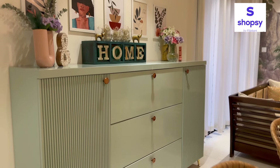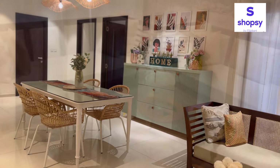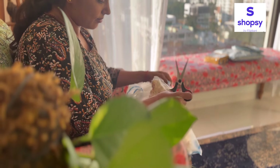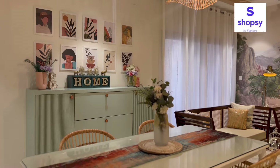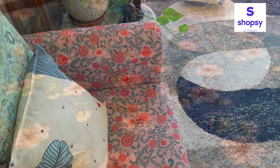Hey guys, welcome back to Wardrobe Stories! I hope you all are doing good. Finally, after a break, I am back with a new home decor video. Today's video is all about a Shopsy home decor haul. I have picked a few items from Shopsy which are super affordable and good options to decorate your home on a budget. Shopsy is an online shopping platform by Flipkart which provides a great range of products in different categories at unbeatable prices. If you are new on my channel, please subscribe and hit the bell icon so you get notified of all my videos.